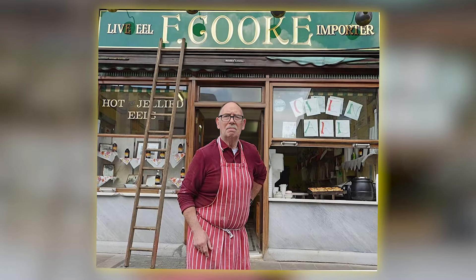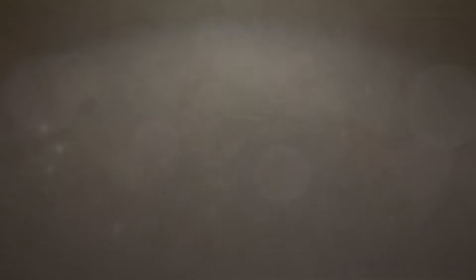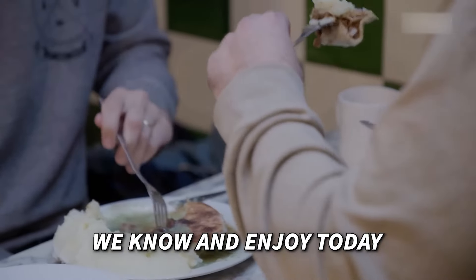My great grandfather, Robert Cook, created the first pie and mash with parsley sauce liquor in 1862. This innovation laid the foundation for the beloved dish we know and enjoy today.